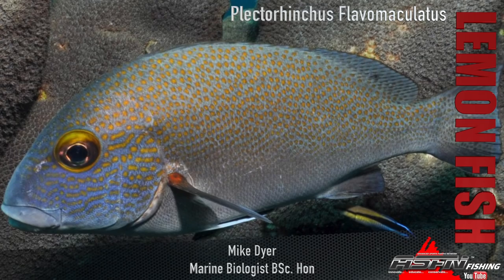Good morning guys and girls. Today we're going to be talking about one of the more interesting little species that we get along on the coast. Really more predominantly a KwaZulu-Natal coast species, so the guys down south might not be familiar with it. Talking about the lemonfish.